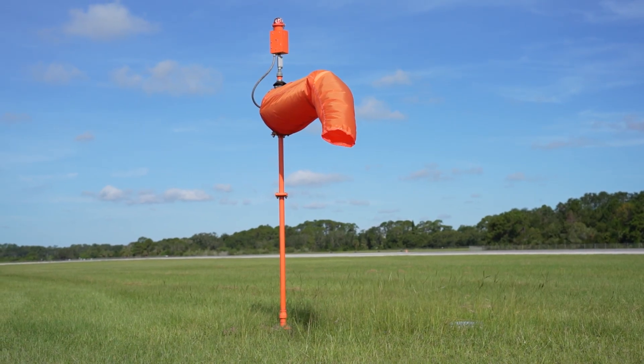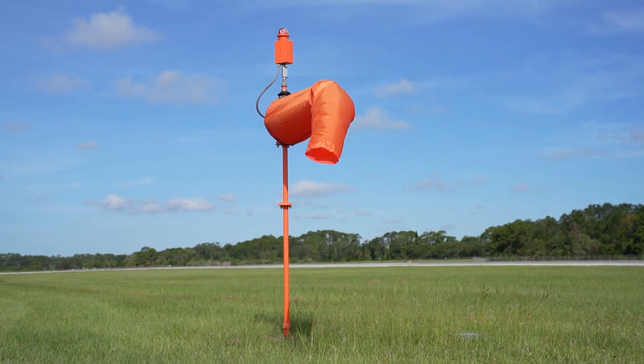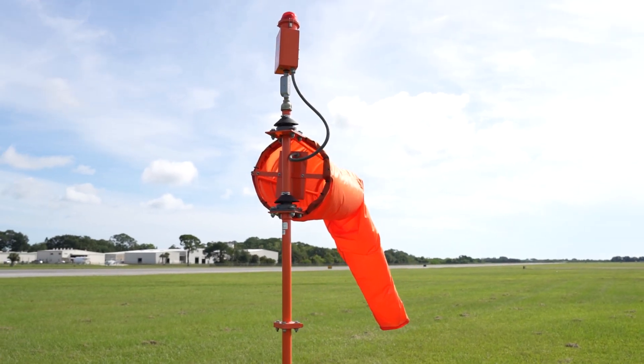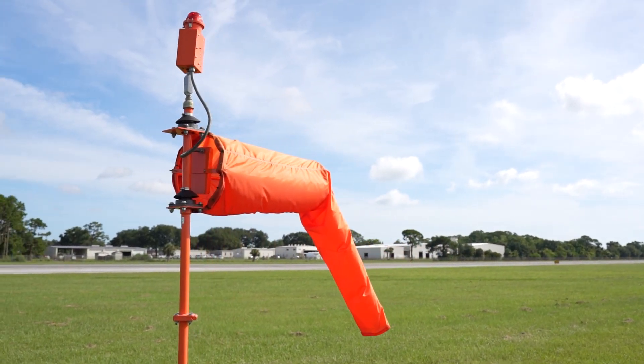To make them highly visible, windsocks are often bright orange or feature red and white stripes. These colors meet FAA and ICAO visibility standards and make it easier to estimate wind speed at a glance, especially during night operations.